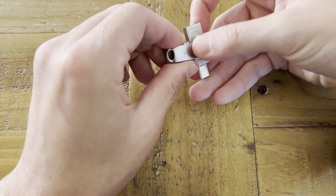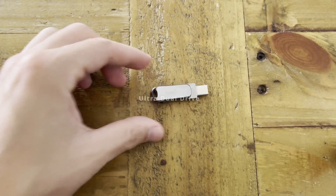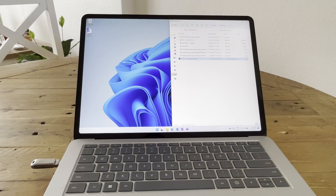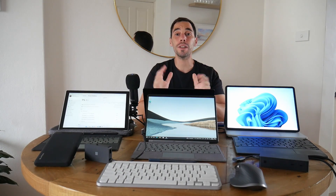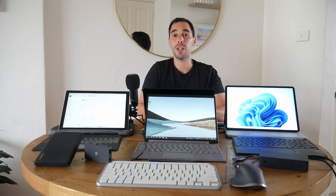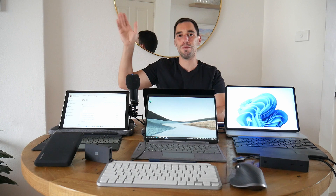An honorary mention goes to USB drives that have both a USB-A and USB-C connector. These easily let you transfer files, photos, and documents between devices that have the newer USB-C and older USB-A ports. So there you have it — my top 10 Surface accessories for 2022. Let me know what you think of the list in the comments, and if there are any accessories you'd add or remove. If you liked this video, give it a thumbs up, and if you want to supercharge the way you use your computer, hit subscribe. Thanks for watching — see you next time!